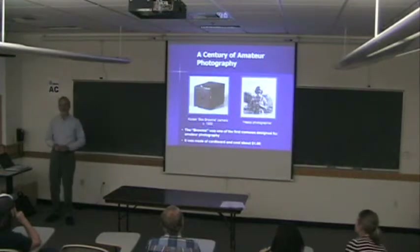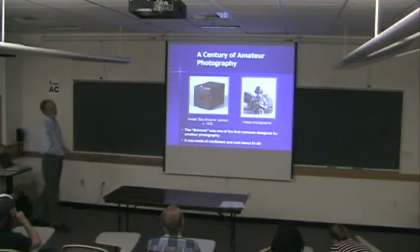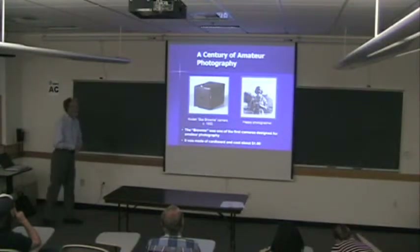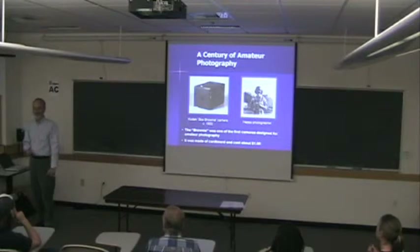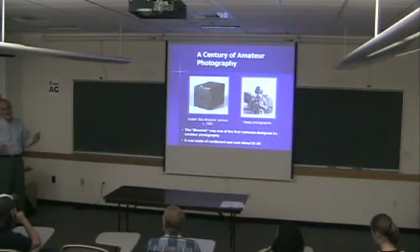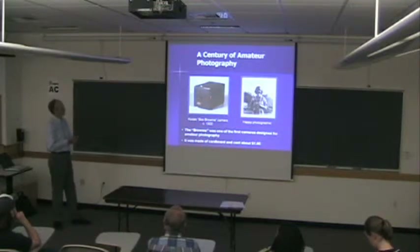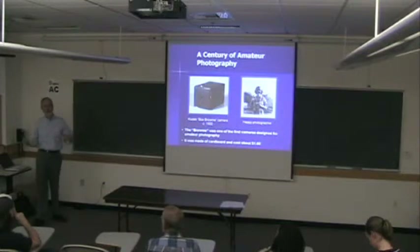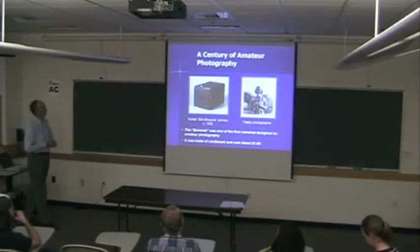What I mean by imaging systems — and what most of the public means — is a box that takes pictures. For a little bit of history, this is sort of the first imaging system, the camera, available to the general public. Anybody could buy it for only a dollar, and it came with film and everything. As with any new technology, the technology gets there before the creativity, and people mostly took pictures of themselves taking pictures of themselves.